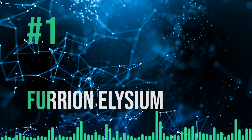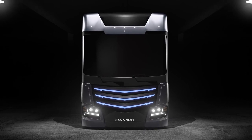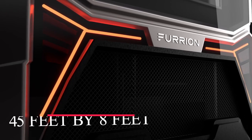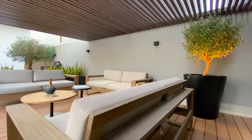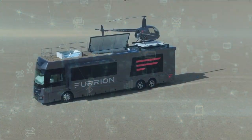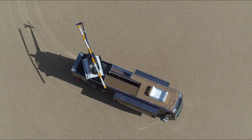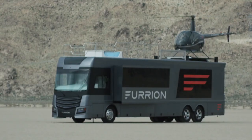First on our list is the Furion Elysium. This modern home on wheels was built to defy expectations and inspire adventure, as described by the manufacturer Furion. It measures 45 feet by 8 feet. Amenities offered on this RV rival that of spacious modern homes in a classy neighborhood. It boasts the newest gadgets, entertainment systems, and comfort features. You'll notice it has a retractable helipad on the deck, and yes, it does come with its own Robinson R22 mini helicopter.